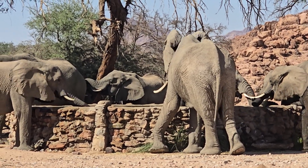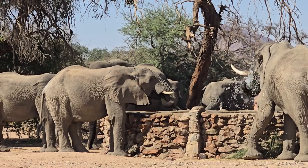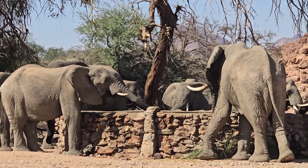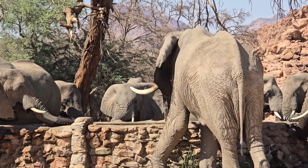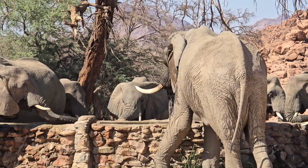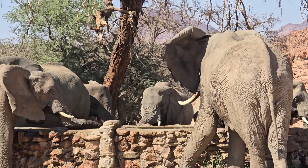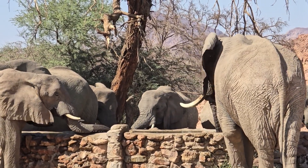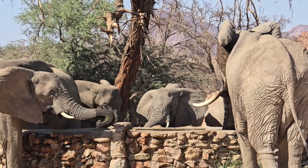It was once wrongly thought that rumbles originated in the elephant's digestive tract, and therefore the name 'stomach rumble' was given to it. But it turned out that this unique pharyngeal pouch of an elephant plays an important role in rumbles.